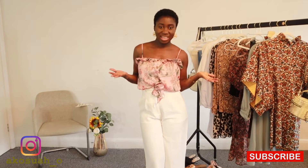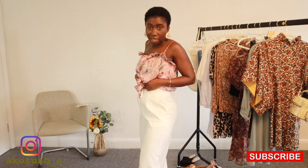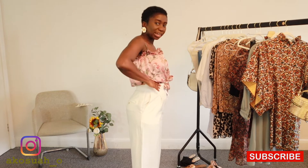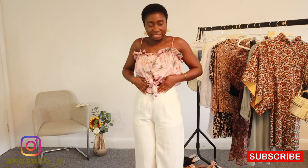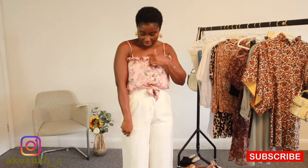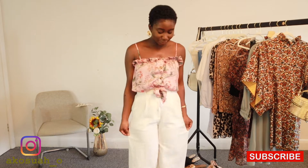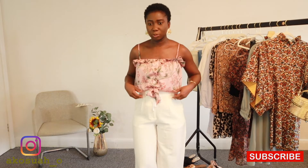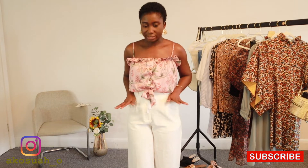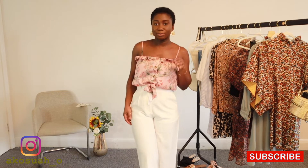My next outfit is these high-waisted linen trousers from Mango — I got them before lockdown as well, but they're so comfortable and fit really well, giving you an accentuated waist because they're high-waisted. I've paired them with a crop top from H&M. I'm not sure if the top is in stock at the moment; the trousers definitely won't be, since I got them way before lockdown. I've also paired it with my Zara flower earrings.